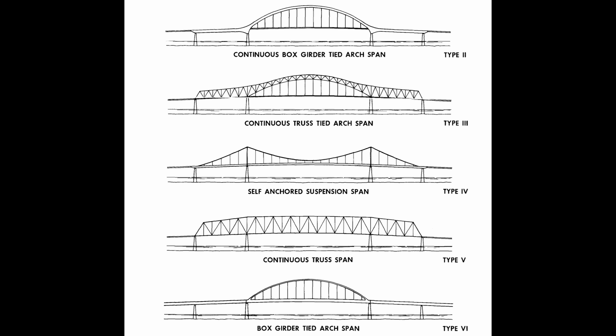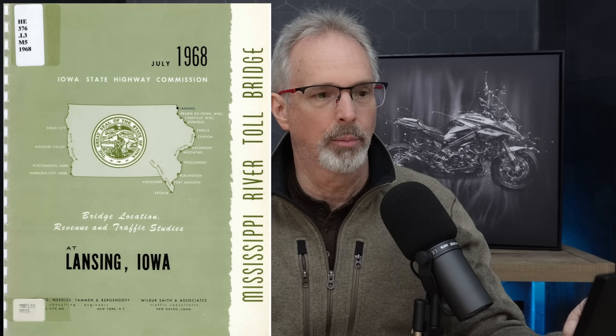This comes from a 1968 study by HNTB. They were looking at a bridge replacement back then and examining various design options for structure types. Here's the 1968 report cover. They determined that replacement costs would be $4.4 million. In 1968, those dollars today would be near 10 times that — roughly $44 million.